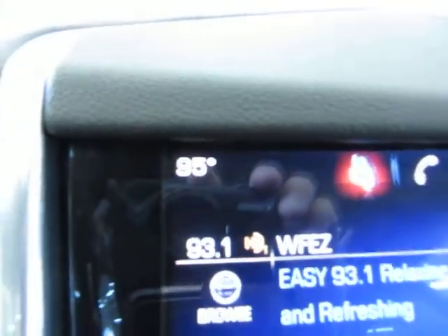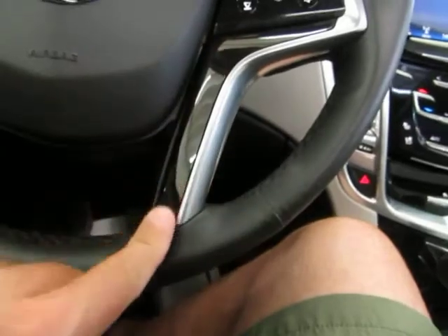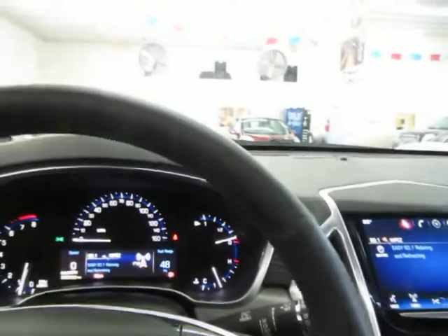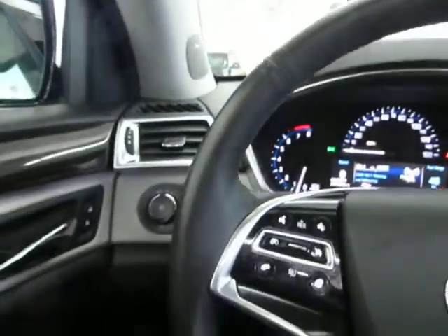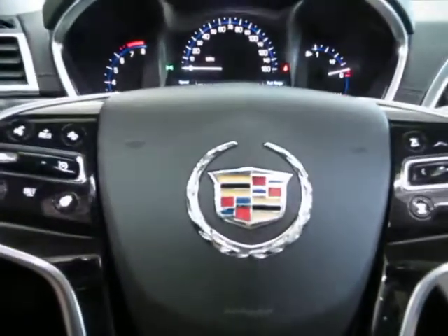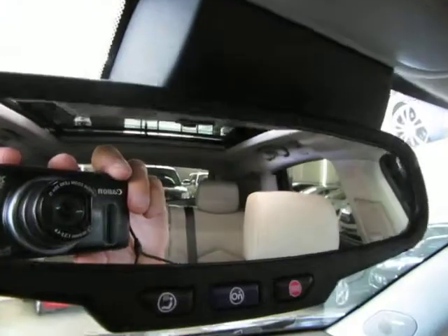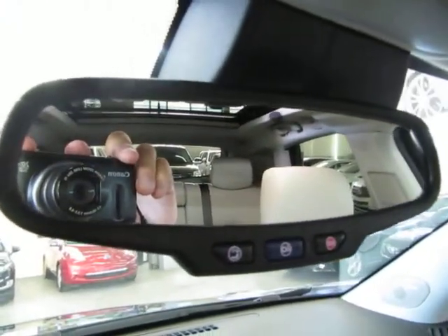It is 95 degrees outside right now. You have a leather-wrapped steering wheel with silver and black accents in great shape. You also have an auto-dimming rearview mirror with a sensor in the top right — if somebody puts their high beams on you it will darken the mirror so it doesn't affect your vision.